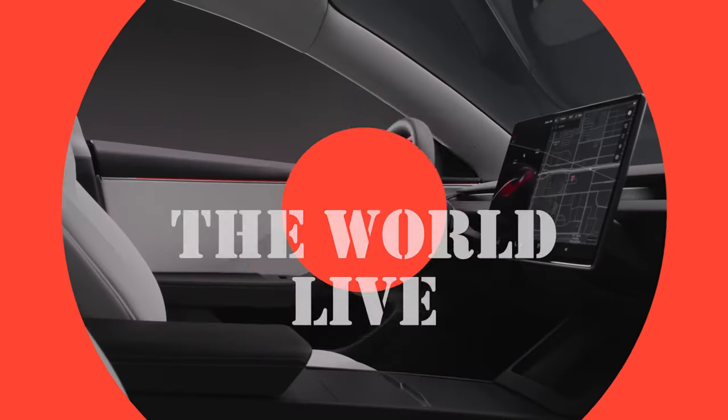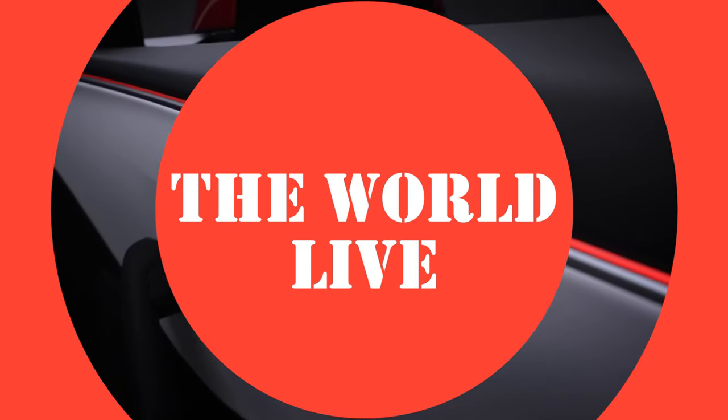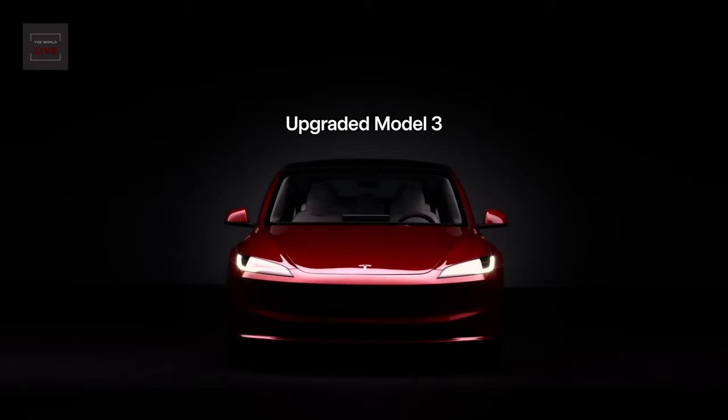The sense of encapsulation, the unification of materials, the up level of premiumness. Best Model 3 we've ever had.